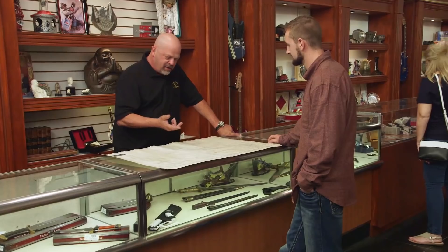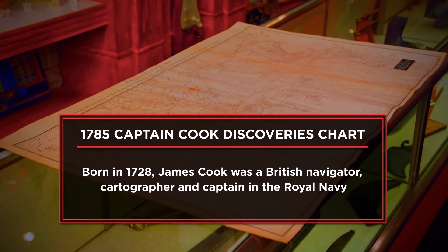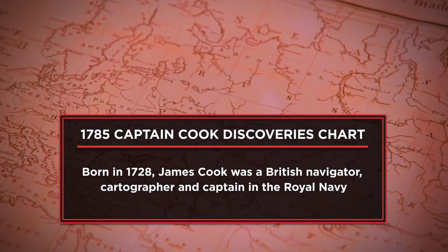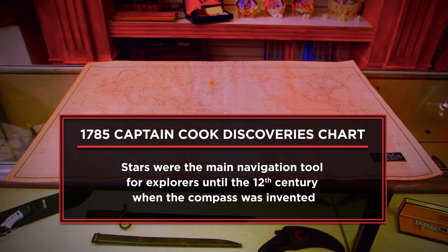Yeah, which people thought had to be BS. I'm here at the pawn shop today to sell a 1785 James Cook discoveries chart. My neighbor gifted the map to me — he found it in his attic when he was running new electrical wire. I'm asking $15,000.